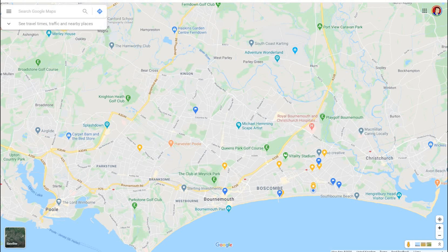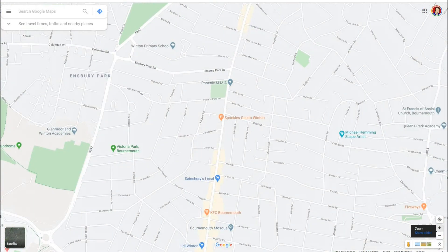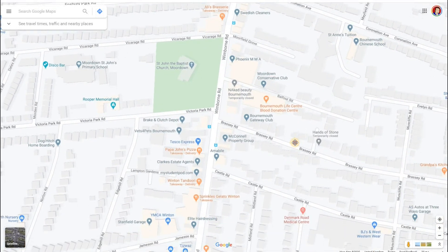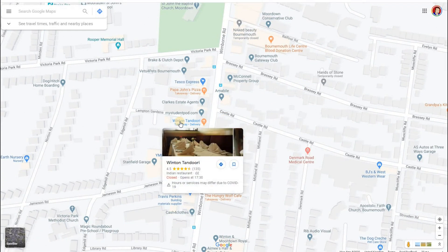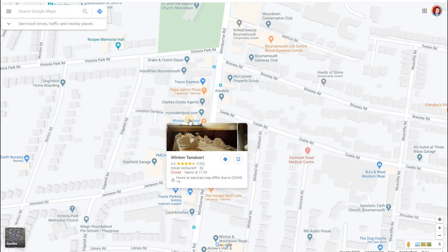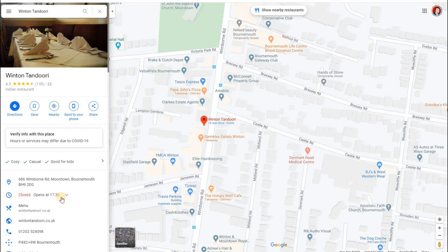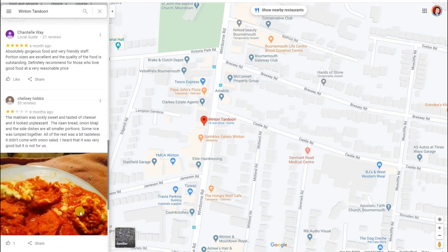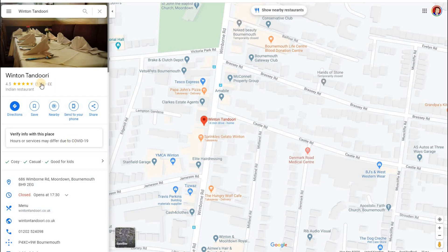Go to Google Maps and focus on the area where your business is. I'm going to pretend I'm Winton Tandoori. So I can find Winton Tandoori — there it is, a takeaway near me. The fact that it's there on the map tells me it's been registered; it already has Google My Business. If you click on it, you get all the information — reviews, takeaway details — all provided by Google My Business. That tells you the business has registered with Google My Business.